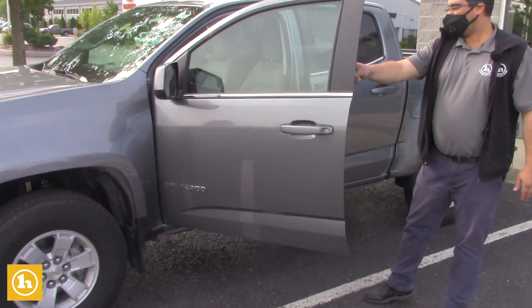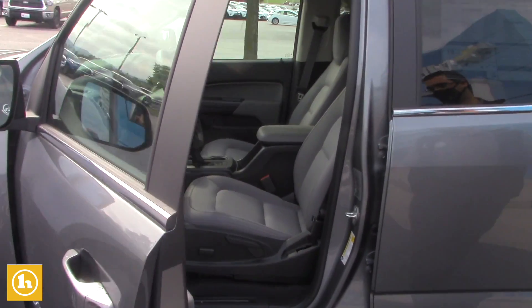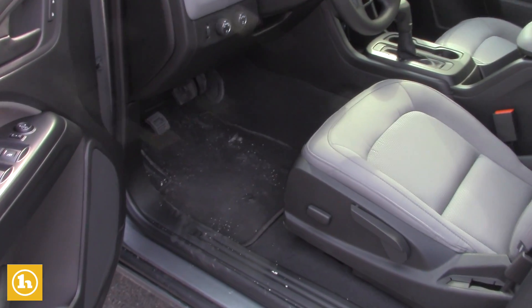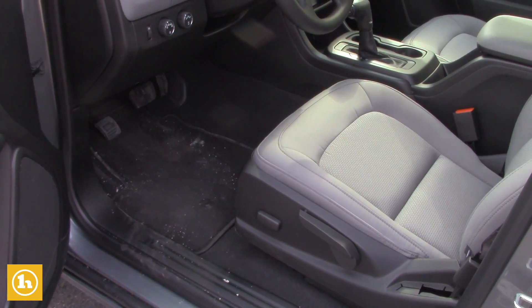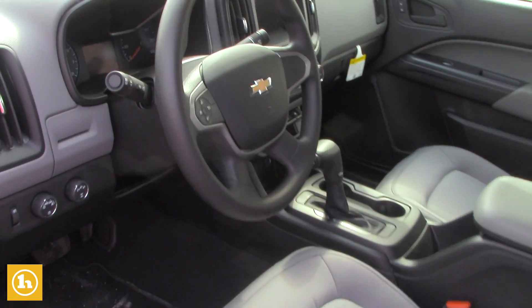You do have forward and backward power seat. You have the rear view camera with the touch screen display and the Bluetooth.